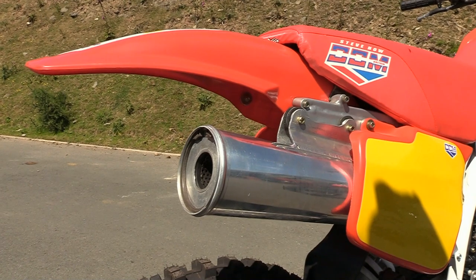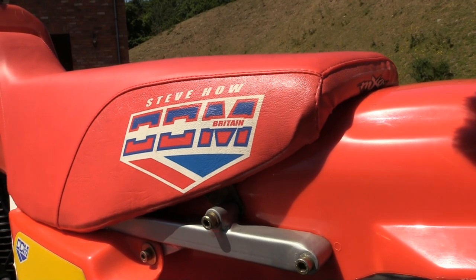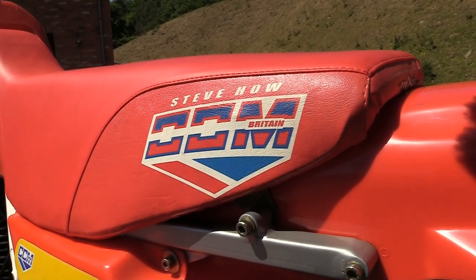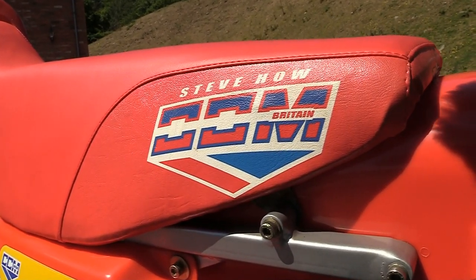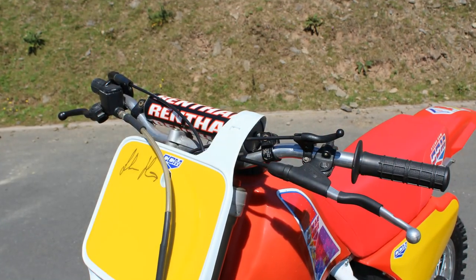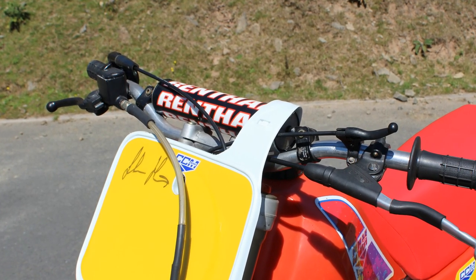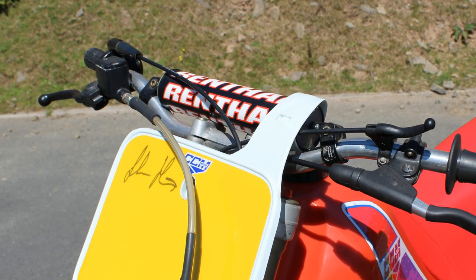Steve Howe's name is on the seat of this bike — he was one of CCM's team riders that year — and this bike could quite easily still be his race bike or even his standby machine. On the bike's front number plate, it looks like Steve has also autographed the bike with his signature, which would endorse the fact that this is his actual race bike.